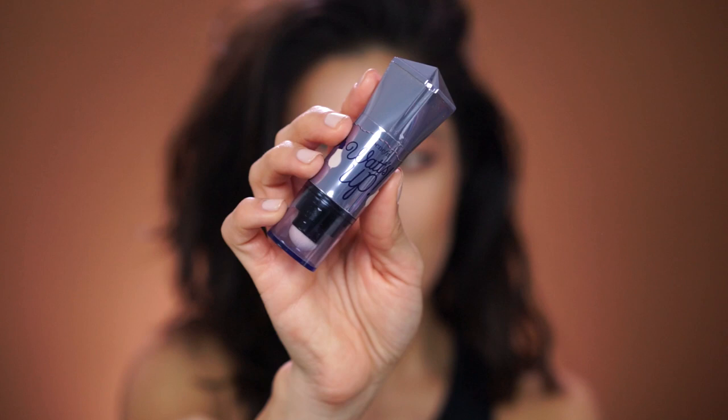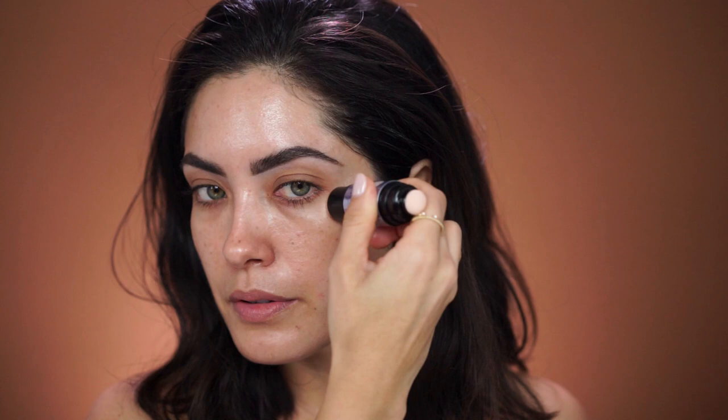And just when you thought this was enough, we're going to go in and add a bit more glow to the high points of the face. I'm going to be using a cream highlighter — this is Benefit's What's Up. I'm going to blend it onto the high points of the face and then grab the beauty blender and press it in. I like to add it to the tops of the cheekbones, temples, bridge of the nose, cupid's bow, and chin, and then blend it out. So now I'm taking my beauty blender and blending this in.